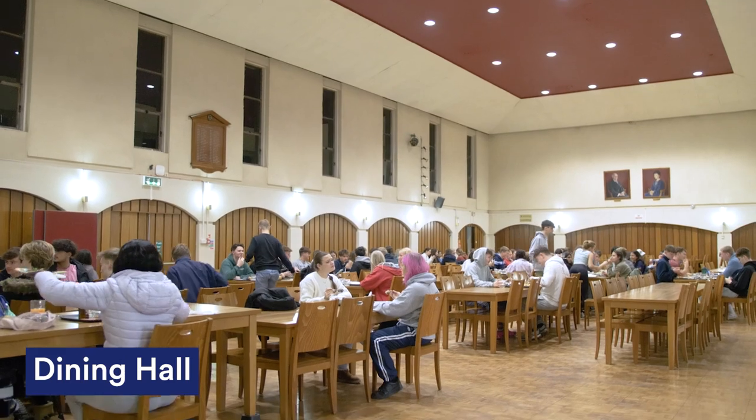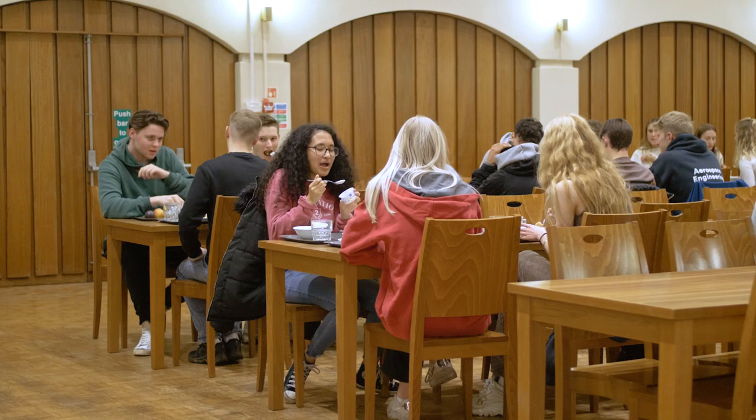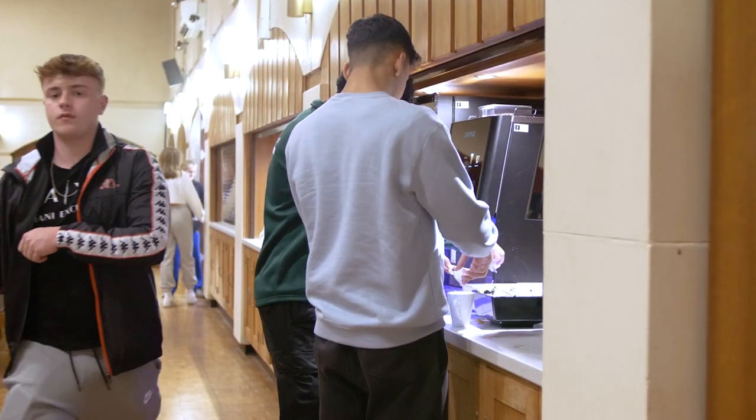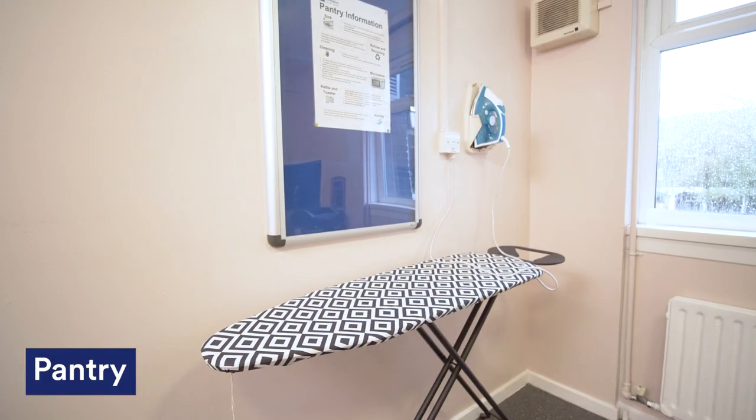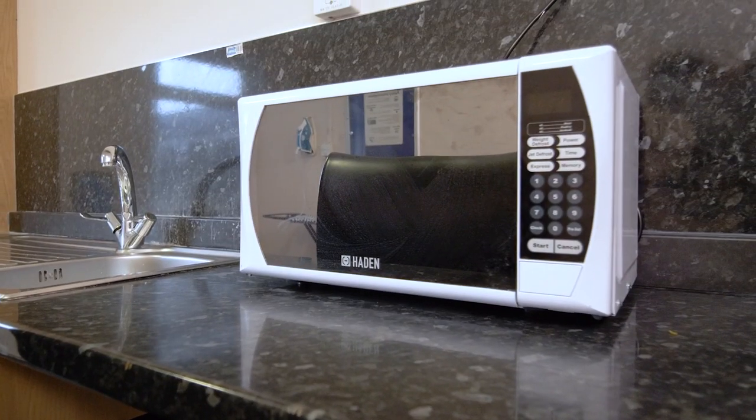One of the best things about Rutland is our dining hall. Because we're catered accommodation, there's a great selection of options. Although we're in catered accommodation, each block has a pantry which is like a mini kitchen, so it's great for making tea or a quick snack.